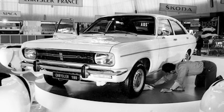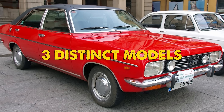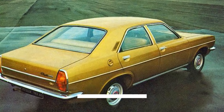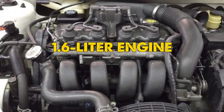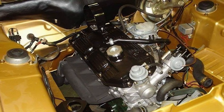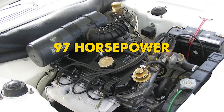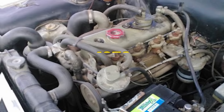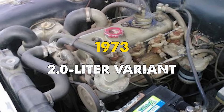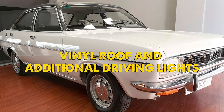When the Chrysler 180 made its debut at the 1970 Paris Motor Show, it represented a bold statement of Chrysler's European ambitions. The initial lineup included three distinct models: the entry-level 160 with a 1.6-liter engine producing 80 horsepower, the sportier 160 GT with the more powerful 1.8-liter engine, and the flagship 180 model boasting 97 horsepower. By 1973, the range expanded to include a 2.0-liter variant pushing out 110 horsepower and featuring luxury touches like a vinyl roof and additional driving lights.